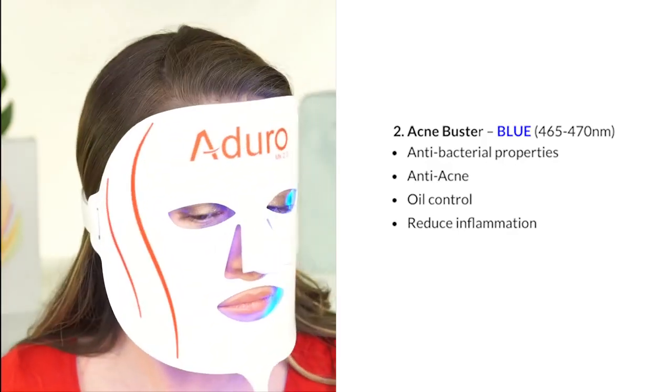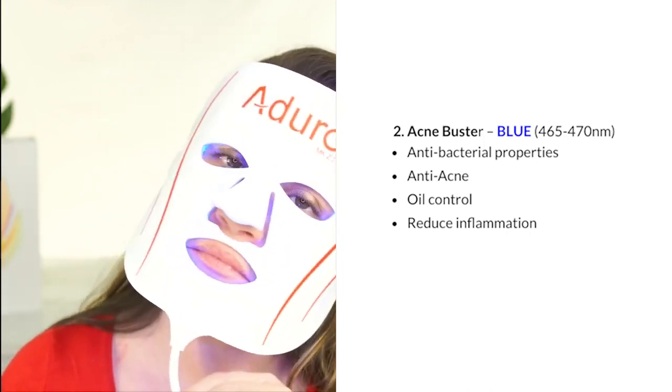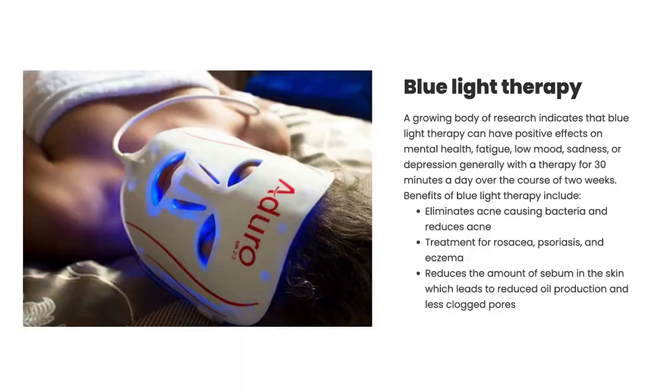Setting 2 is the Acne Buster, using blue light at 465 to 407 nanometers. It's antibacterial, provides acne and oil control, and helps reduce inflammation. Blue light therapy can also have a positive effect on mental health, fatigue, low mood, sadness, and even depression — generally noticed with 30 minutes of treatment per day over two weeks.